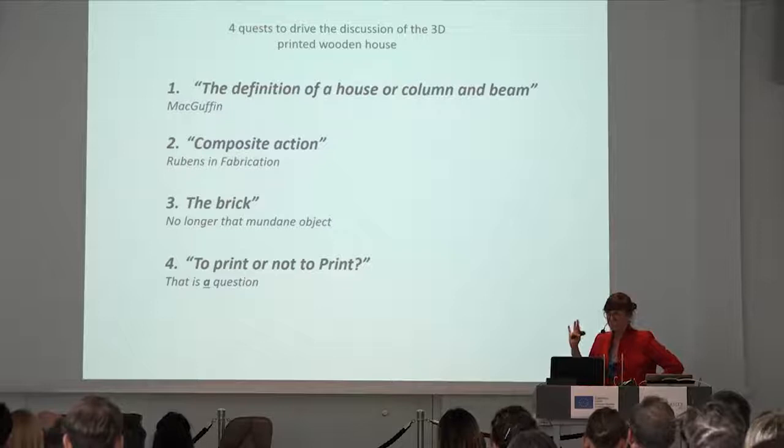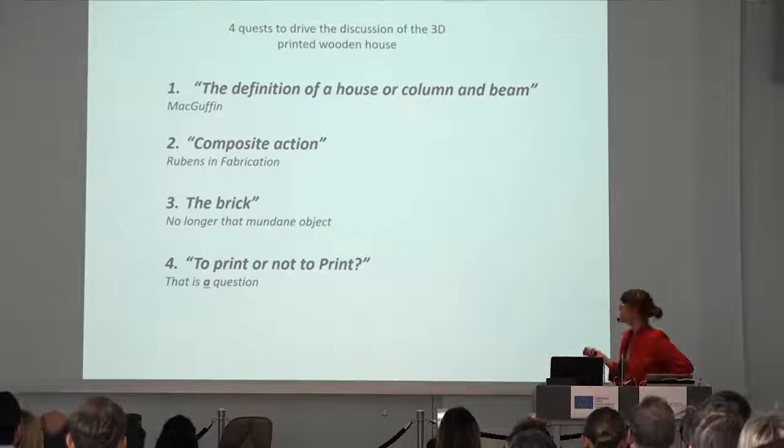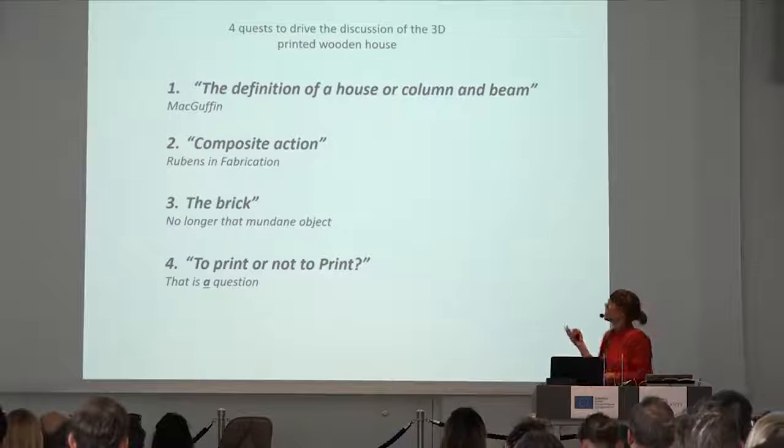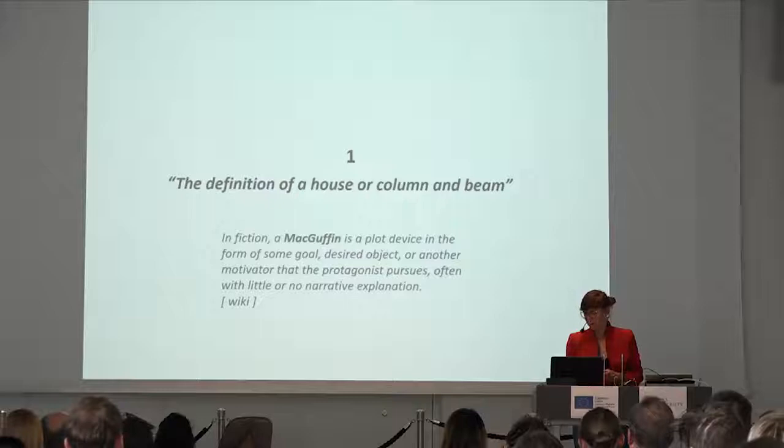That was the introduction. I want to ask four questions that drive the discussion of the 3D printed wooden house. First: what is the definition of a house, a beam, or a column — if we just scrape away everything we know, we can start free. Then: what about composite action and composite material properties? Then the brick, which is no longer that mundane object. And: to print or not to print — it's not THE question, it is just A question.